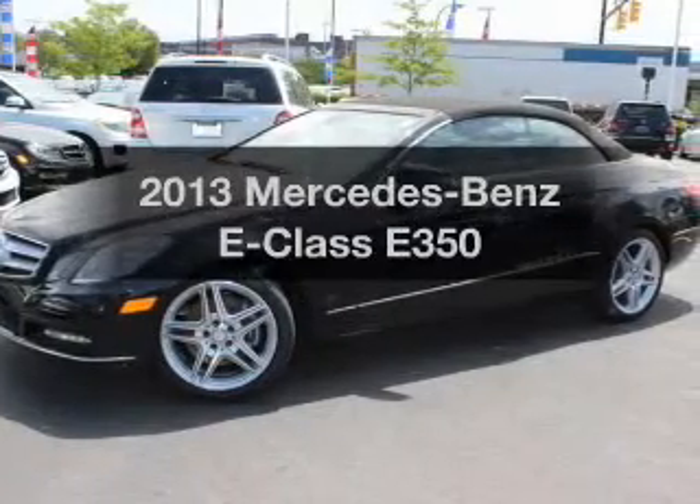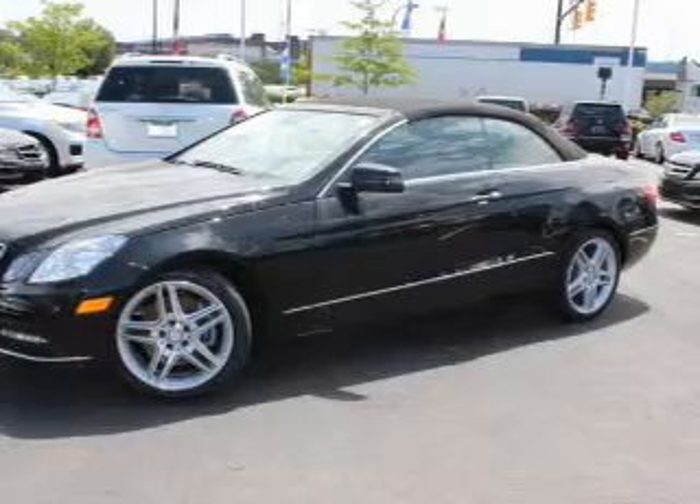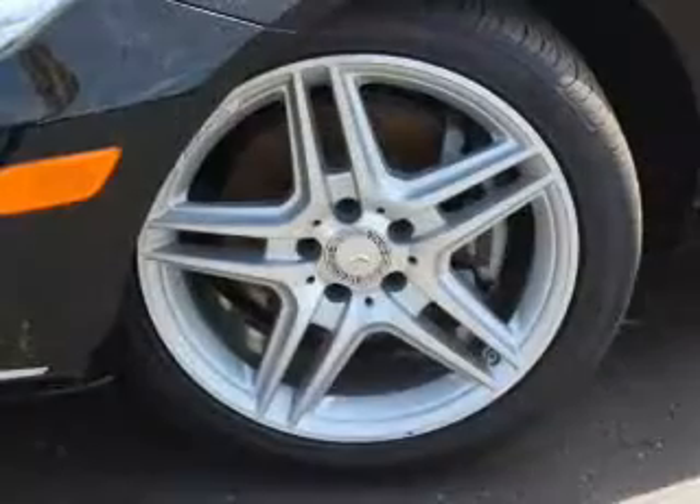Imagine yourself in this 2013 Mercedes-Benz E-Class. Find everything you want in a ride under one roof with this vehicle.